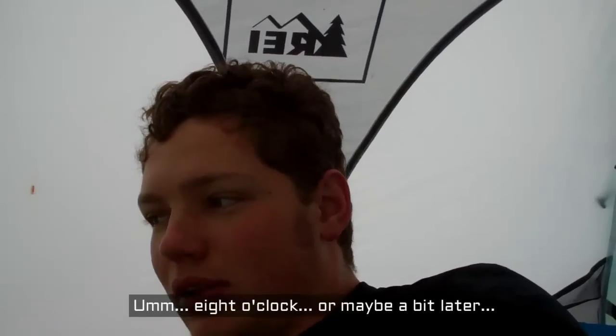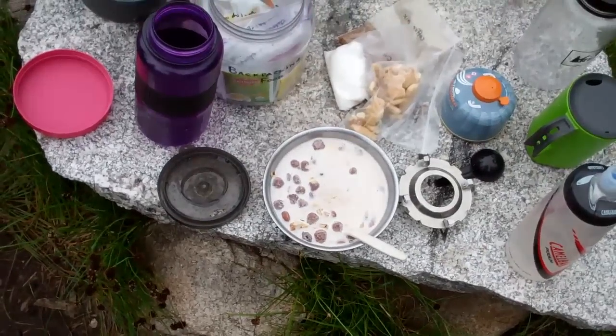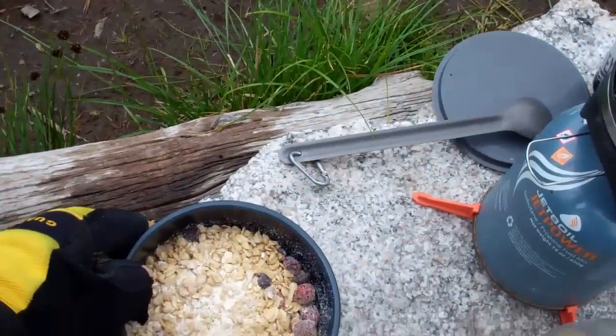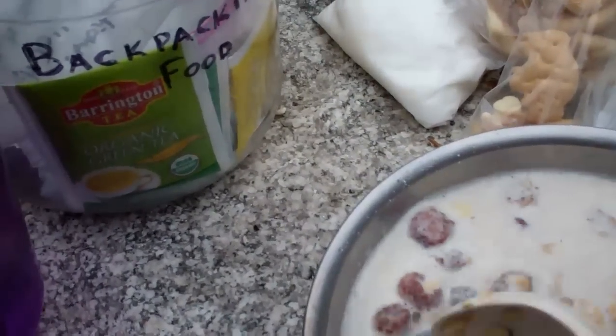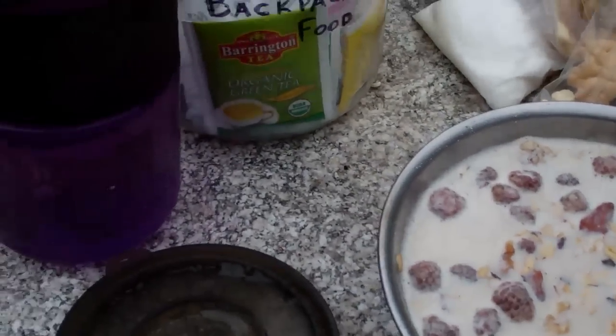Morning number two. About eight o'clock. Gonna get up, eat our breakfast, and start packing up. We got some cidials, as Adrian called them — from the West Coast Trail — with raspberries, almonds, and then some coffee. Thanks Adrian. And then we should be on our way — pack up the tent, hopefully it doesn't start raining too much.